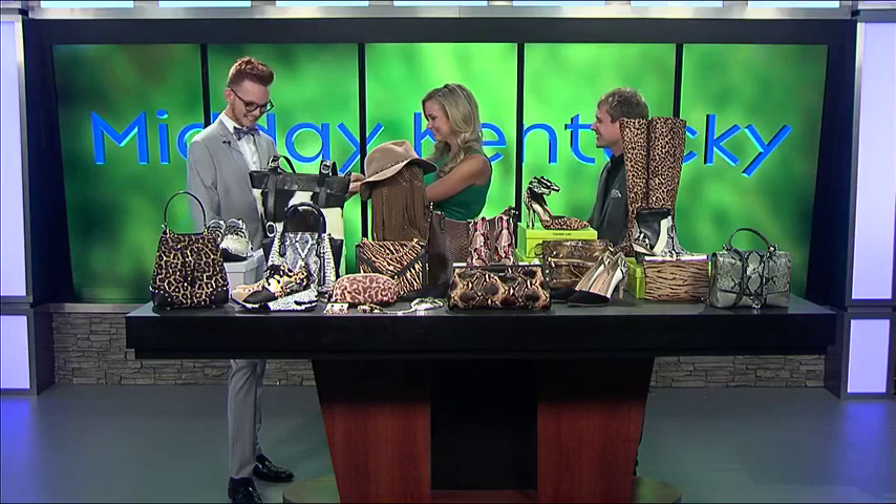Alex, you always look so nice. I love this gray color. Yes, so it's really good for the fall season — you can pair it back with different colors, as you did with the purple.